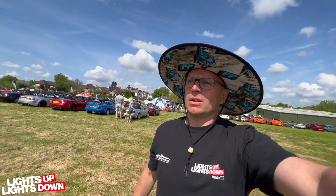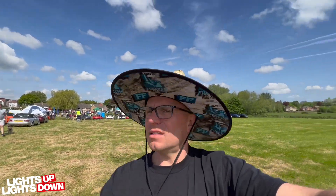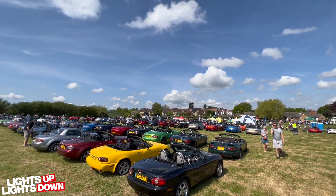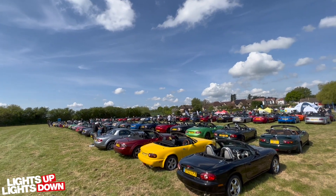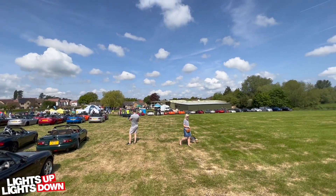A sea of MX-5s — I think it's a reasonable turnout really. Let's see if we can get a shot of them all. I can't get any higher than that, but there's a whole show here.